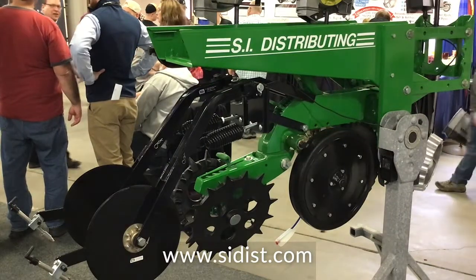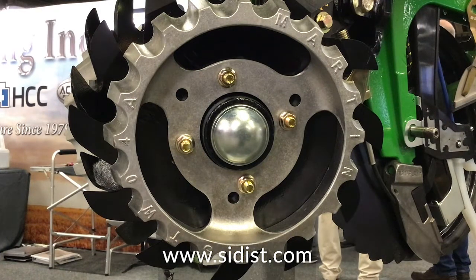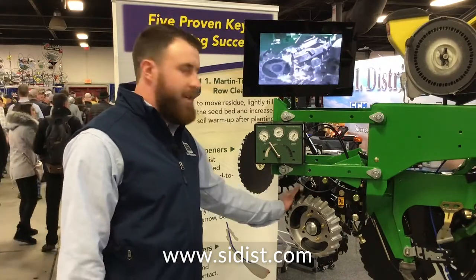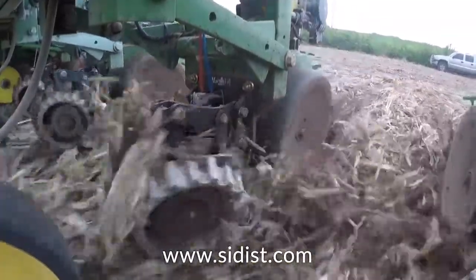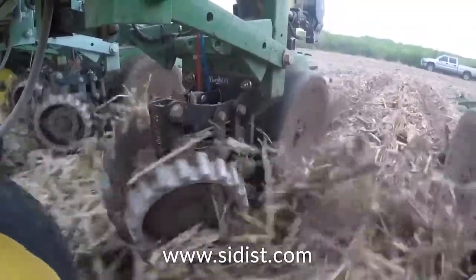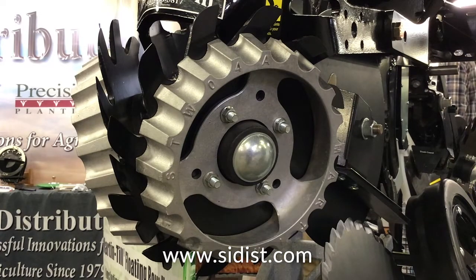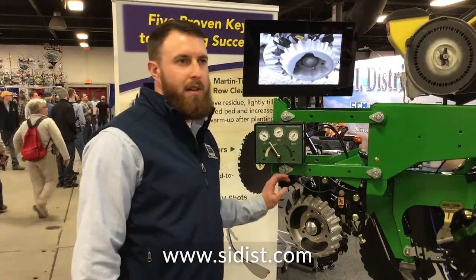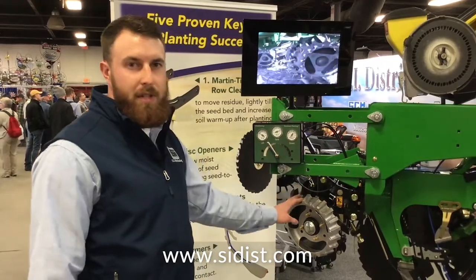Beginning up front, we have the Martin Row Cleaner. The main reason we went with Martin is we feel it's the best row cleaner on the market. It's built tough — we don't have any bent frames or bearing problems with this product. It's going to leave a clear seedbed, eliminate hairpinning which can hinder emergence, lightly till the soil filling voids, and level clumps throughout the seedbed. It's also going to increase soil warmup after planting. We have it displayed with the optional Treader Wheel, which prevents furrowing, provides traction in heavy residue, and keeps things from plugging up front. We also offer it with the Razor Wheel for heavy residue and the Spike Wheel for standard conditions.